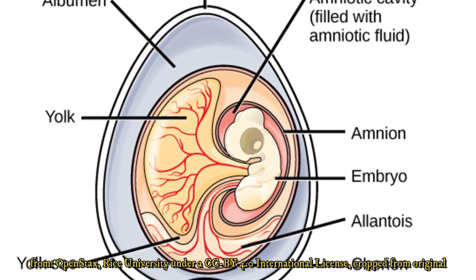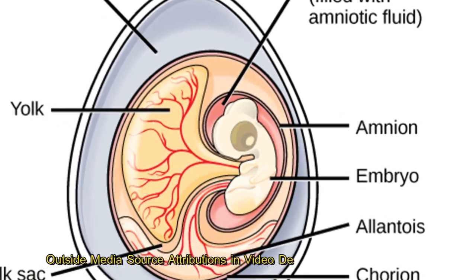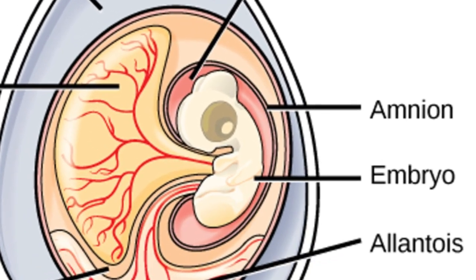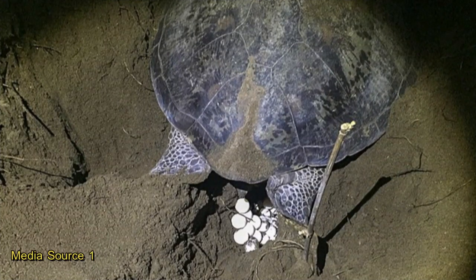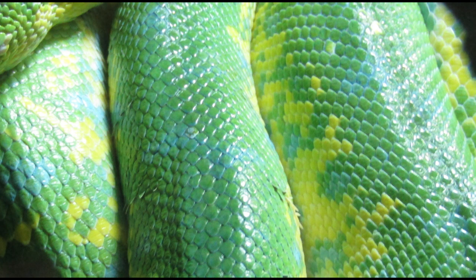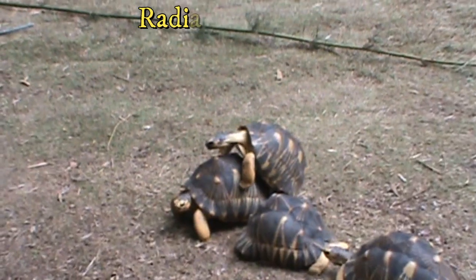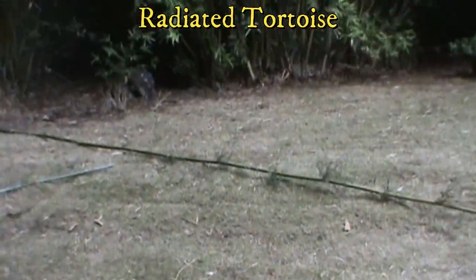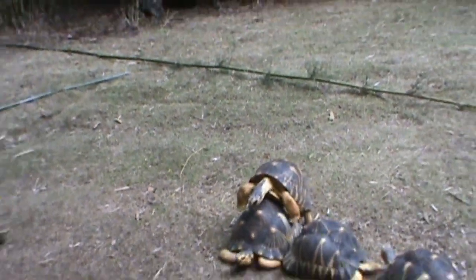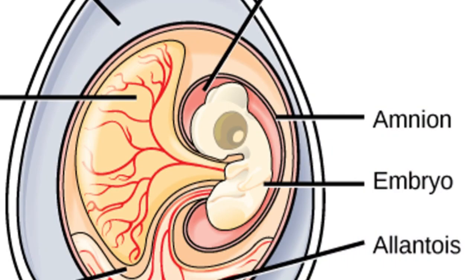These next three groups were able to completely dominate the land due to a key evolutionary feature called the amniotic egg. Reptiles have the hallmark of being the first vertebrates to lay eggs on land. The tough, scaly skin infused with keratin for waterproofing and internal fertilization by means of specialized copulatory organs, as well as an amnion in eggs, allowed reptiles to become more independent of water.